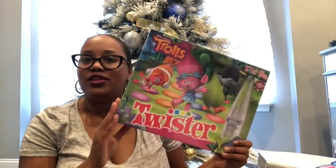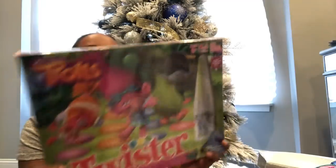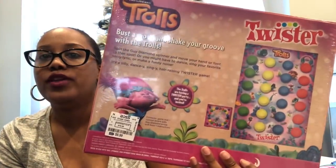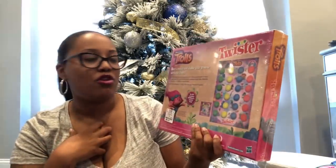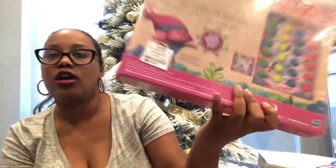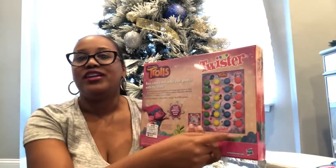I also found a Trolls version of Twister for Harper at Ross for $8.99 — the only one I ever saw there. She loves all things Trolls and I loved Twister growing up. It does say ages 6-plus, so she may be a bit small to stretch across the board, but we'll still have fun with it.